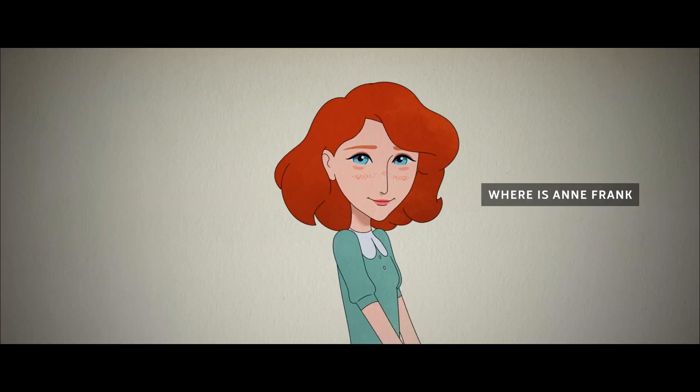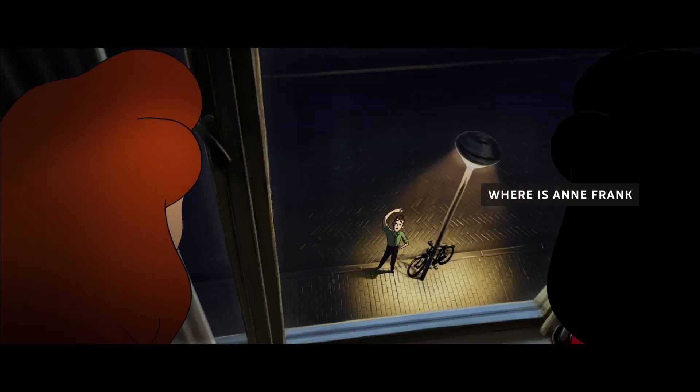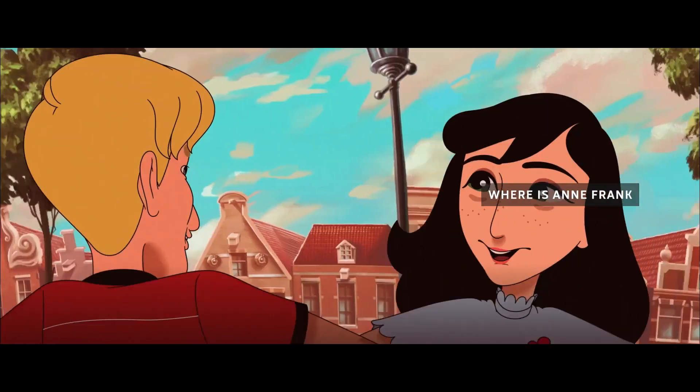The movie 'Where's Anne Frank' from director Ari Folman is about Anne Frank and he translated the story of Anne Frank to today, as we have today a lot of people coming out of war who are recognized as immigrants. He wanted to show for kids of today what Anne Frank was experiencing at that moment.